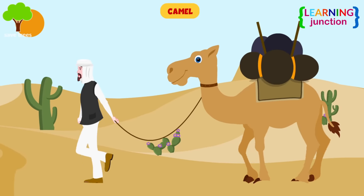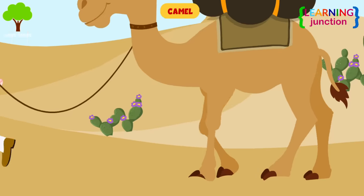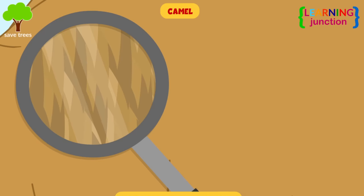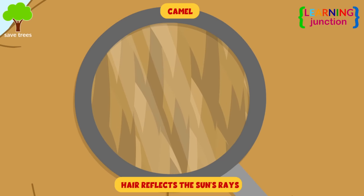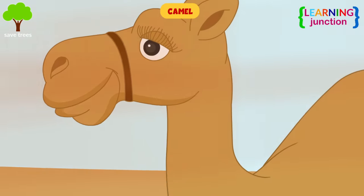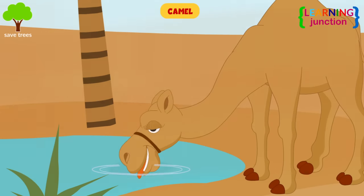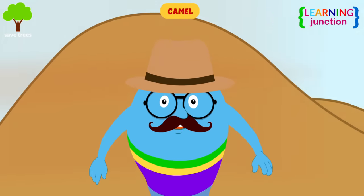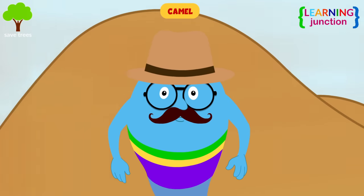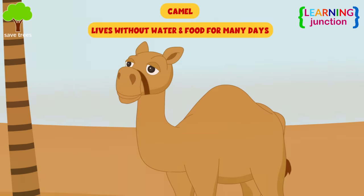Camel: camels are called ships of the desert because they help in transportation. Their large feet help them run fast, their hair reflects the sun's rays and keeps them cool, and their bushy eyelashes protect them from sand. They can eat and drink in large amounts and store it as fat in the hump. When no food is available, the fat converts to energy and water, so this herbivore creature can live without water and food for many days.